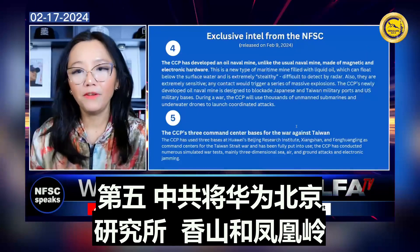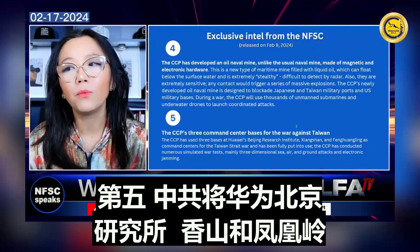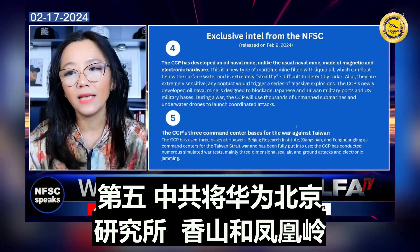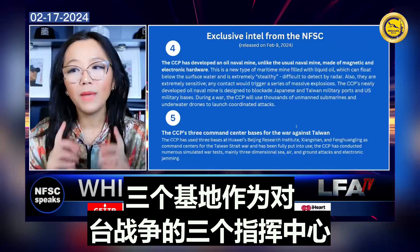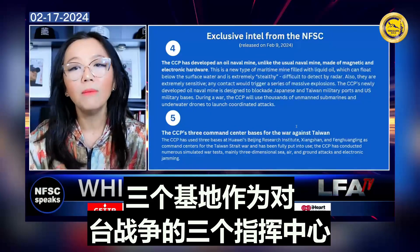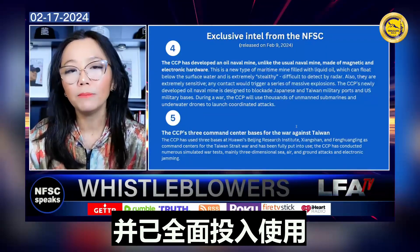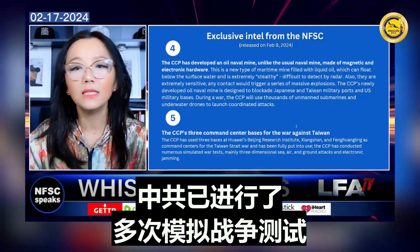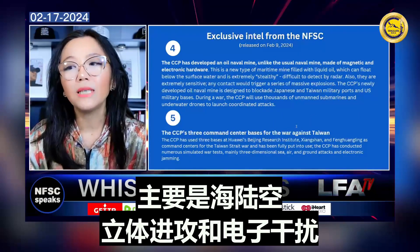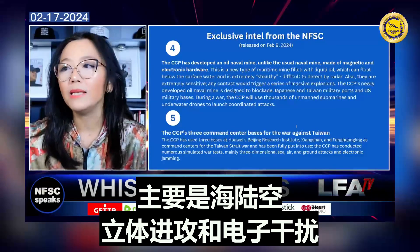The fifth piece: the CCP's three command center bases for the war against Taiwan. The CCP has used three bases — Huawei's Beijing Research Institute, Xi Shan (or Xiang Shan), and Fenghuangling — as command centers for the Taiwan Strait War, and these have been fully put into use. The CCP has conducted numerous simulated war tests, mainly three-dimensional sea, air, and ground attacks and electronic jamming.